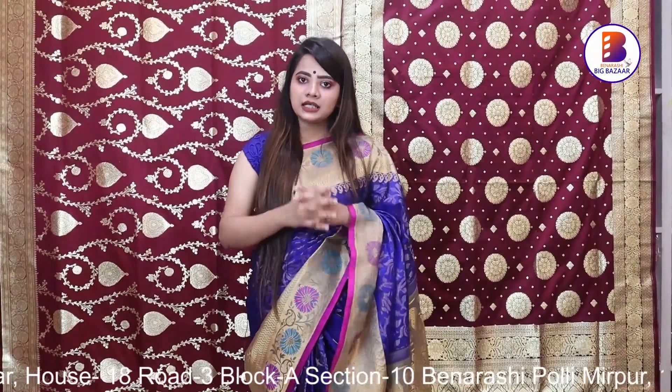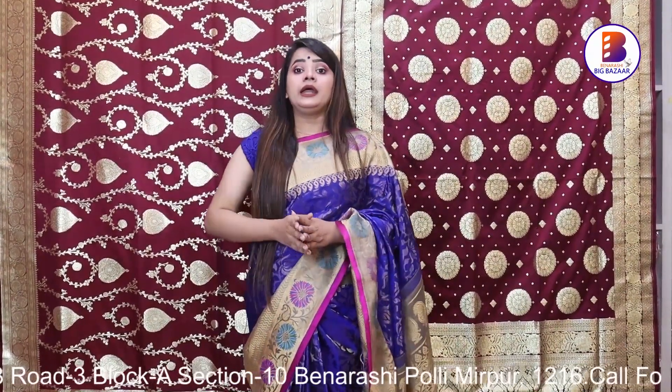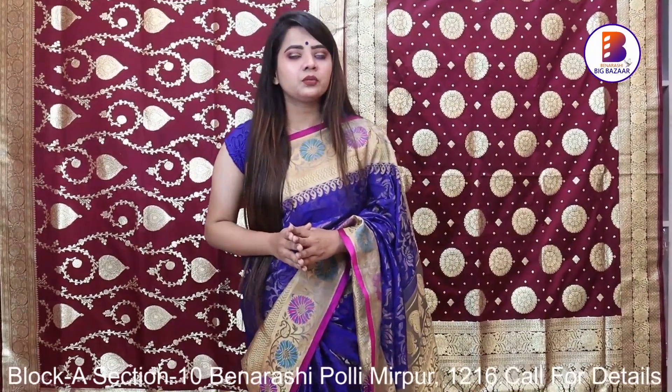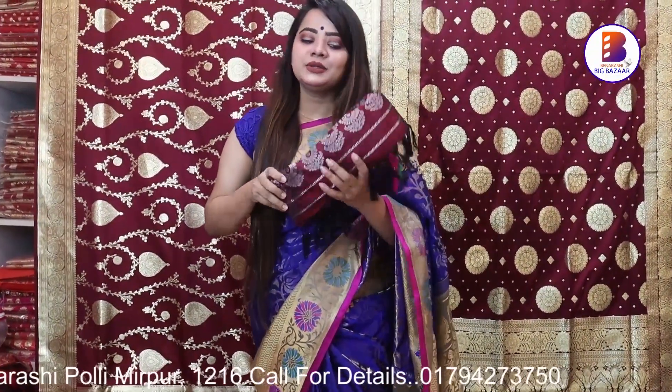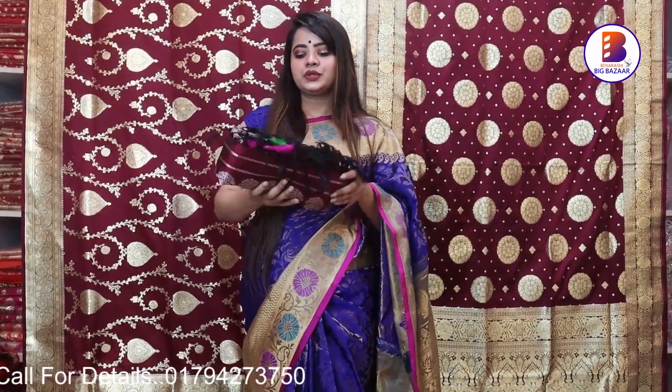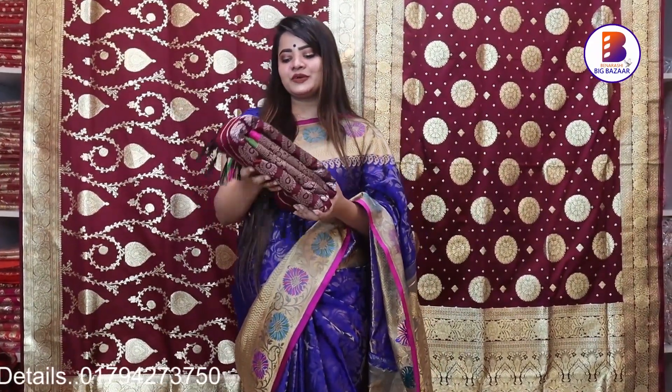We have the original Gadwal in this context. The first one will be a designer piece. It's very nice and simple.